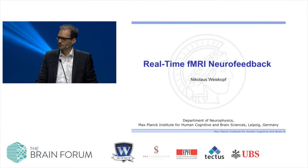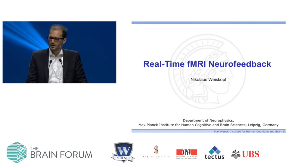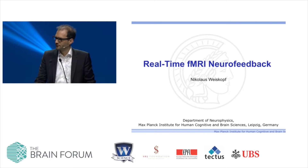Thanks a lot for the kind introduction. It's a great pleasure to be here, and I'd like to thank the organizers for inviting me to this very interesting and exciting conference. I'd like to take you through a little journey of real-time fMRI neurofeedback, which is a rather new technology — about 15 years old — and has already made its way from fundamental neuroscience into the first clinical trials.